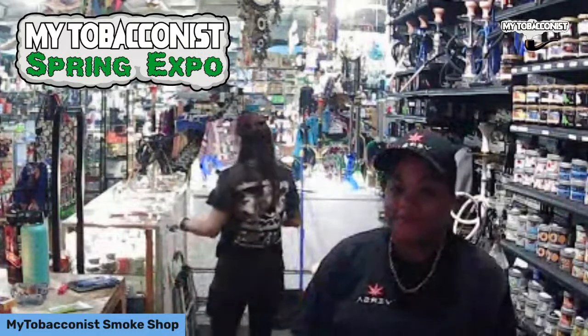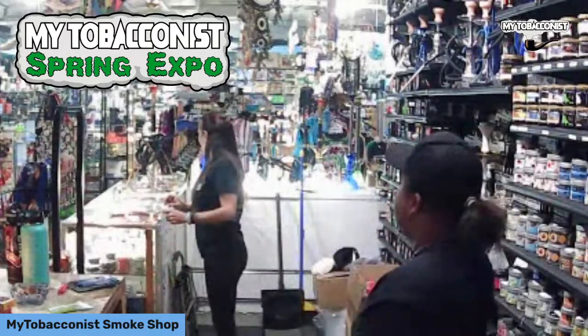Before we get into the sales, I'm going to give you a sneak peek of some of the great prizes we're going to be having at the spring expo. You guys are going to be excited!